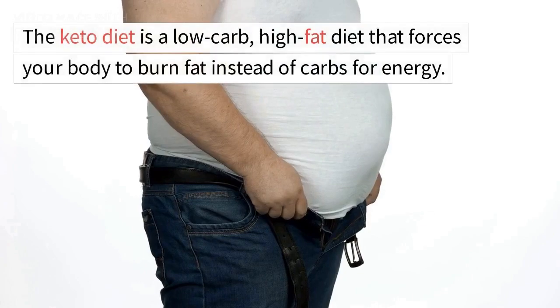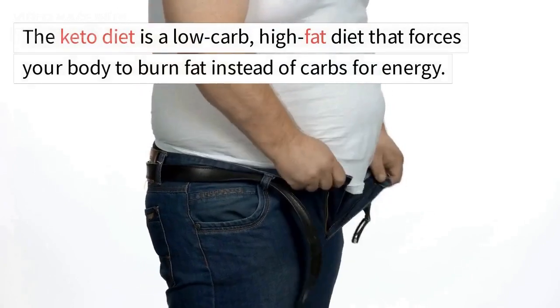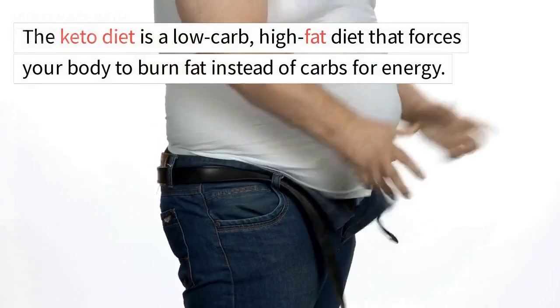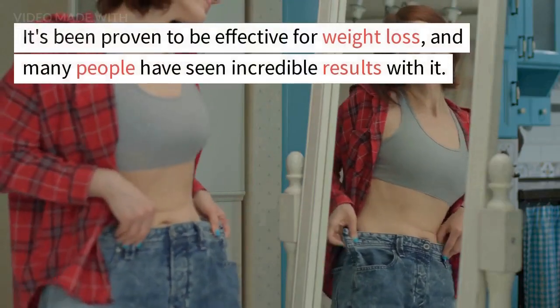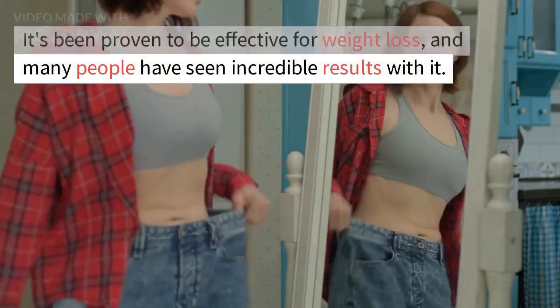The keto diet is a low-carb, high-fat diet that forces your body to burn fat instead of carbs for energy. It's been proven to be effective for weight loss, and many people have seen incredible results with it.